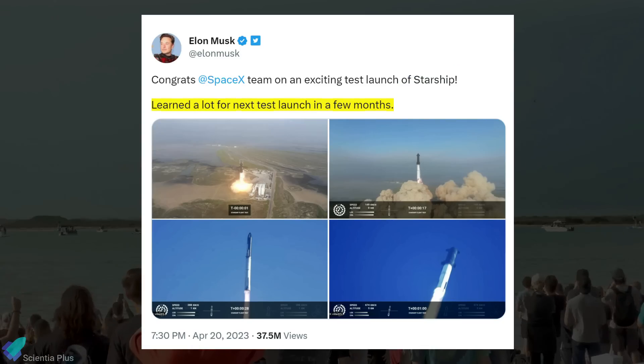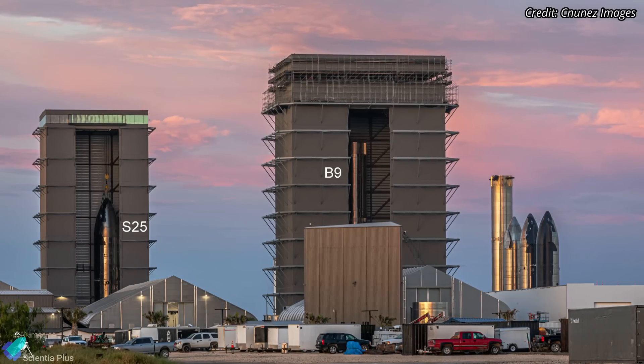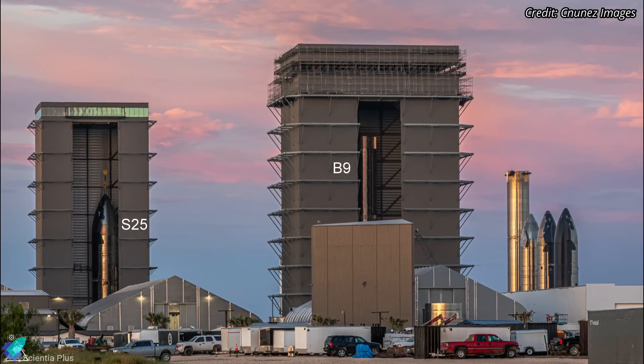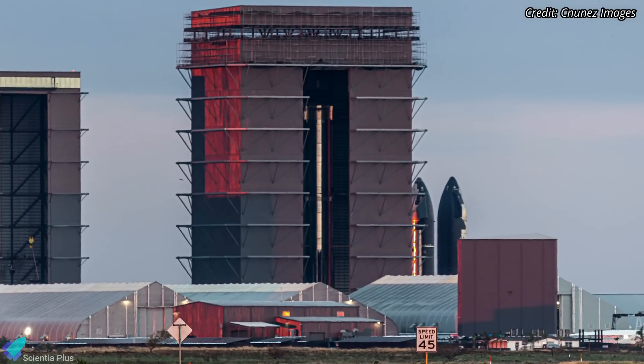According to Musk, even though the first test flight was not completely successful, SpaceX learned a lot from the mission, and the company will attempt the next test launch in a few months. Starship 25 and Super Heavy Booster 9 are the next vehicles in line for the test flight. Booster 9, which is significantly more improved than Booster 7, resides inside the mega bay with its engines undergoing installation.